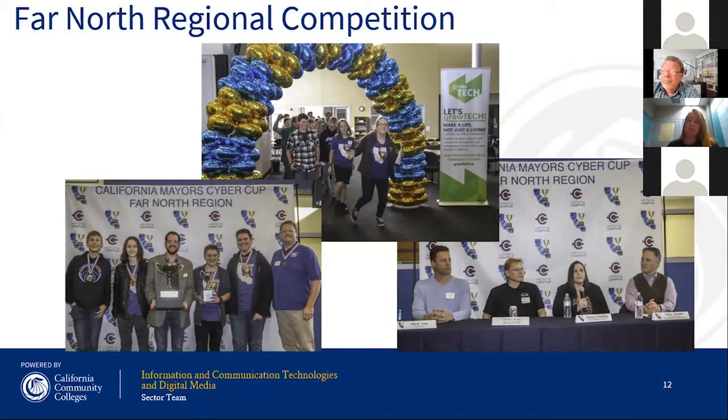Chico's high school team was the winning team, and Ukiah High School got second place. Both teams were able to go down to San Luis Obispo and participate in the statewide competition. On the bottom right were our industry partners — CTOs, IT directors, and CEOs of local businesses that have cybersecurity jobs — able to engage with students and talk about the actual types of jobs available in their local community.